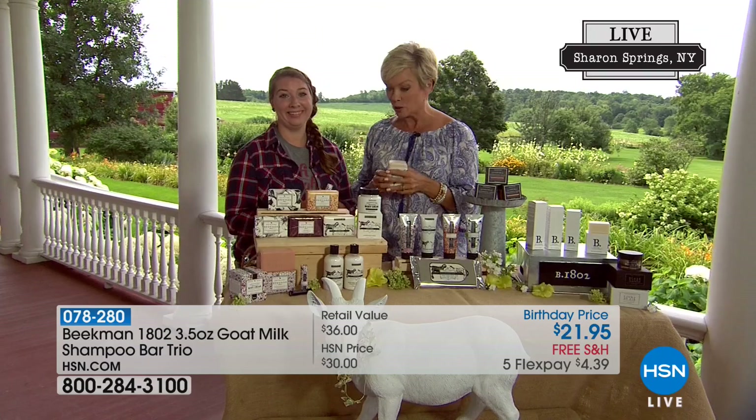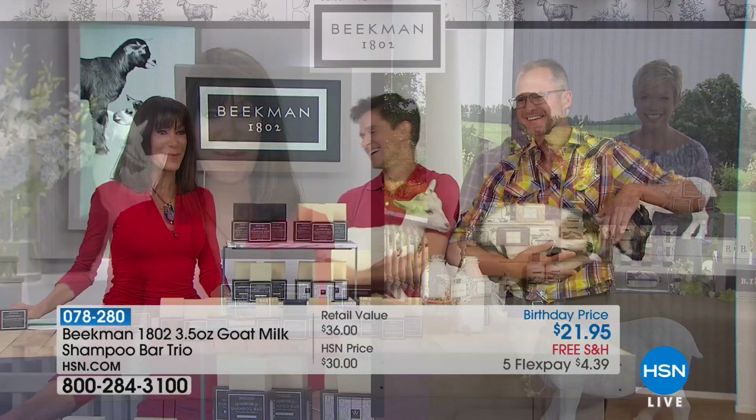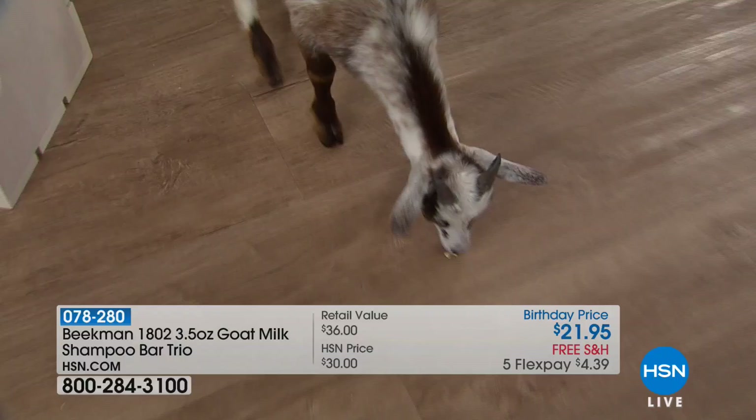We're going to be checking back in with you guys and all the neighbors shortly from Beekman 1802. Great to meet you, Bridget — another one of the fabulous team at the Mercantile in upstate New York. You can come visit at the Mercantile, get the shampoo bars, pick up our Happy Place cleaning products — everything we make at Beekman is at the Mercantile. You can nourish your skin and your soul. You can choose the individual bars or take advantage of the assorted trio.